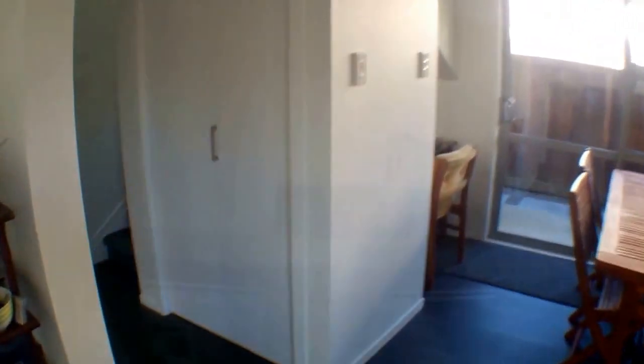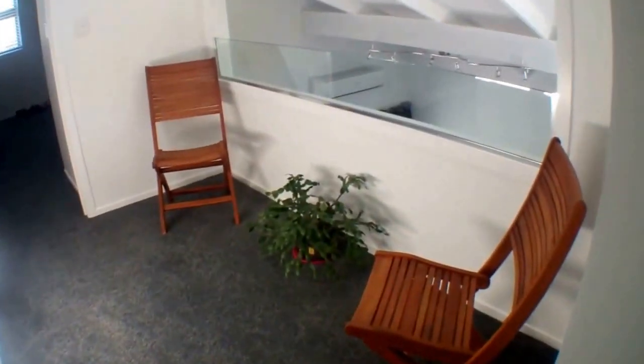Now I'll show you upstairs. At the top of the stairs we've got a landing area which overlooks the lounge.